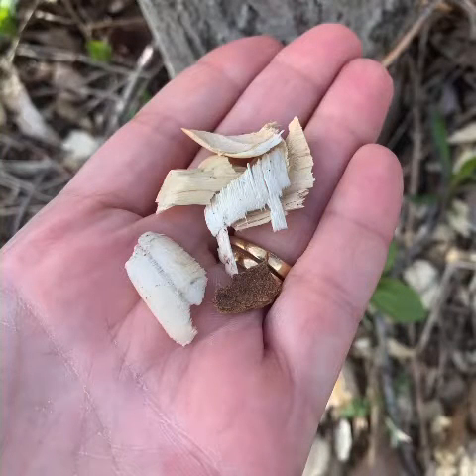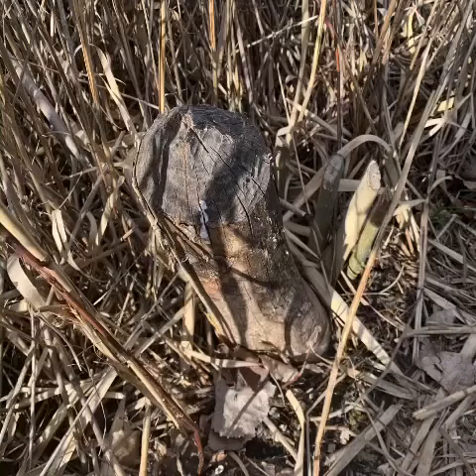He doesn't actually eat wood, but we'll get to that later. I also found this older beaver chew, and you can tell it's older because the wood does not look as fresh as the other ones that I found.